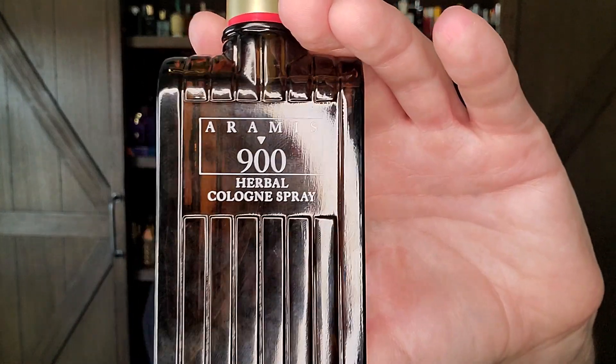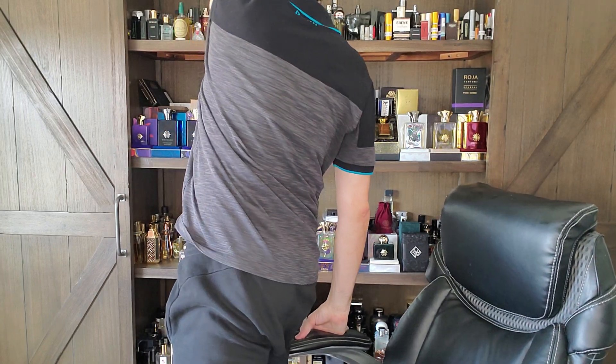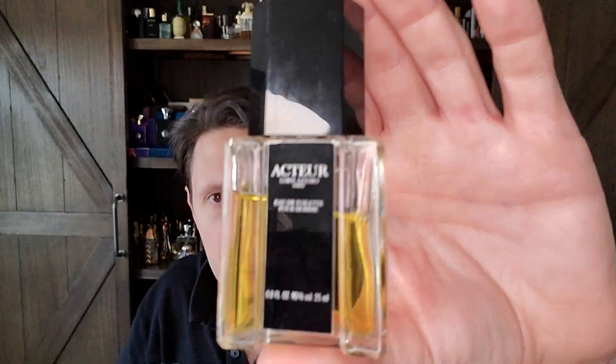Just like Aramis uses castoreum in the base with leather, here they use civet — and you get that rose. It's one of my favorite rose fragrances of all time. There's a fragrance from Azzaro called Actor — the other rose fragrance I absolutely love. If you're on a rose kick, check out Actor and check out Aramis 900. Someone told me the version doesn't matter, but I always go for the vintage stuff. Reformulations happen; bans on oak moss and civet happen, or the company just turns the civet down to match modern tastes.